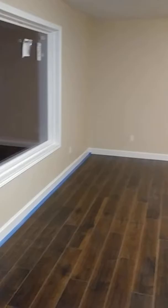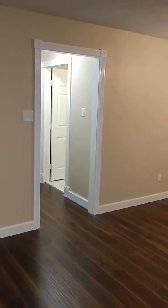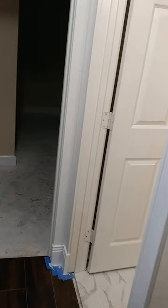All right, the living room — getting there. We got a little bit of touch-up paint to do, baseboards, and a transition strip.